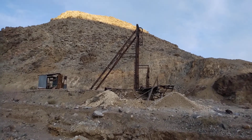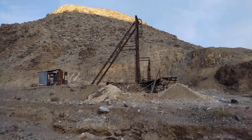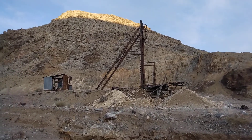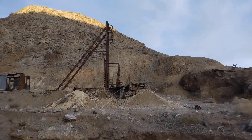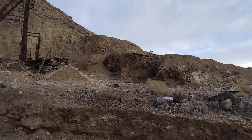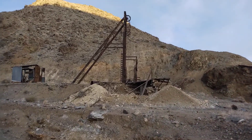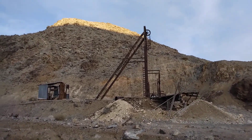Hey there YouTube. Today we're out exploring this old mill site, mine mill site, and it seems to be pretty extensive from what I can see. It's getting late in the day and I'm going to get a little video and we'll come out here again in the future.